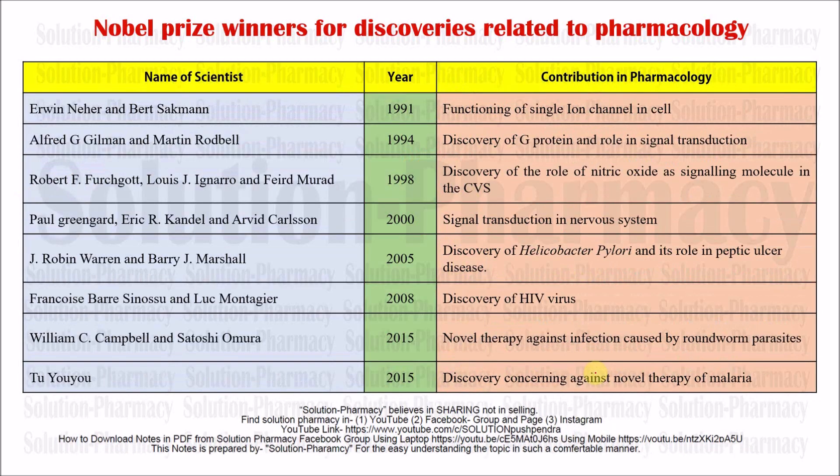The next scientist was Erwin Neher and Bert Sakmann in 1991 — all these years are very important to remember. They discovered the functioning of single ion channels in cells. Ion channels are simply pathways or gateways through which different types of ions move across the cell membrane.